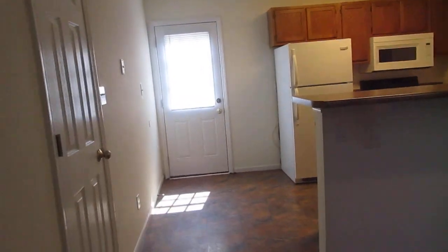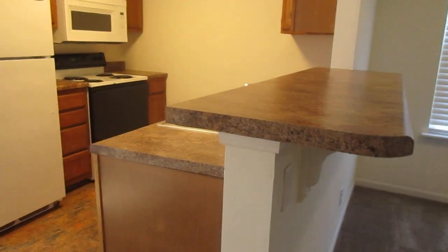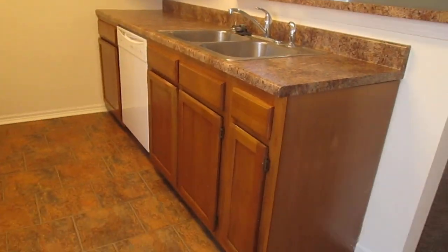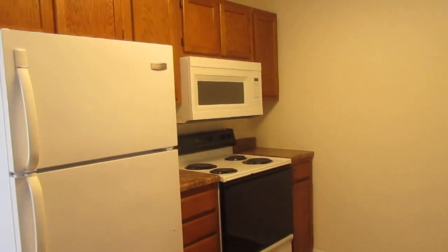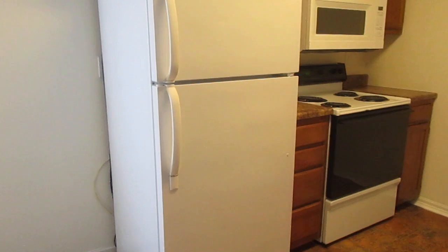So we head back into the kitchen. There's a pantry. Nice dual-level countertop. Dishwasher on this side. Plenty of countertop and cabinet space. Over-the-range microwave, oven, refrigerator, freezer.